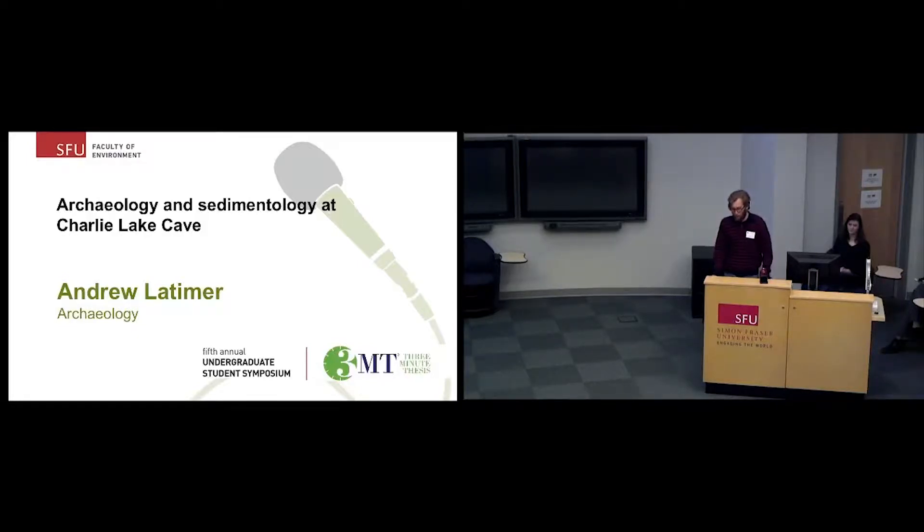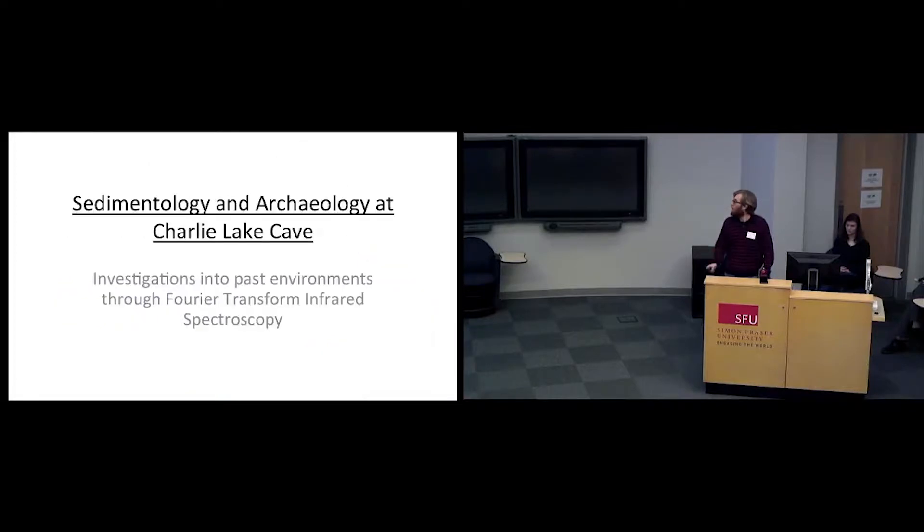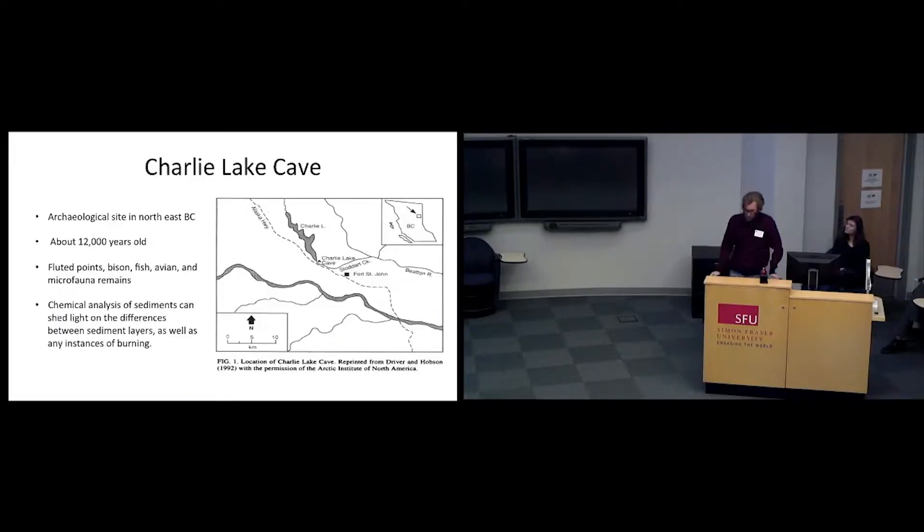What we're trying to do is expand the understanding of the paleoenvironments that were changing from the end of the Pleistocene to the beginning of the Holocene. Charlie Lake Cave is located in the Peace River region. It is remarkably well-preserved, remarkably well-dated, and it is one of the oldest archaeological sites in BC, with cultural remains sitting to about 12,500 BP.